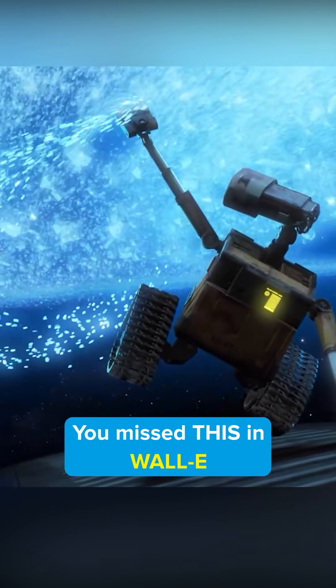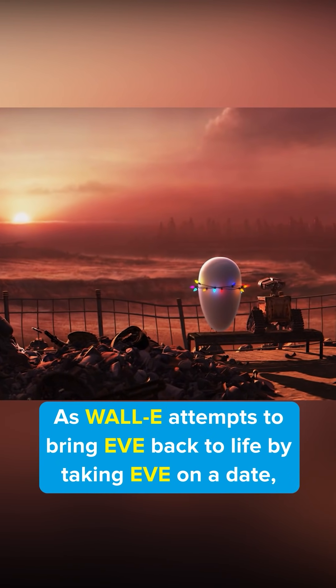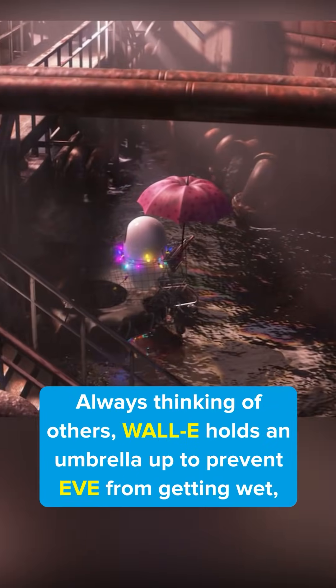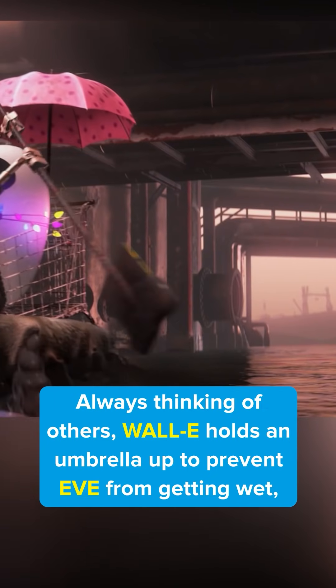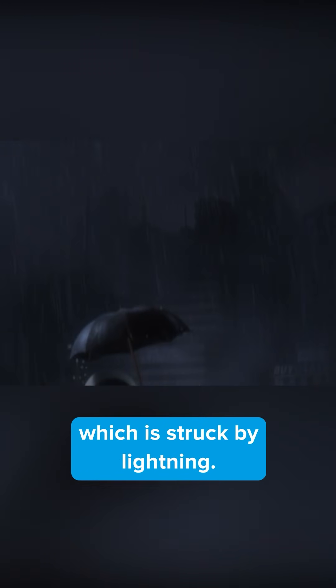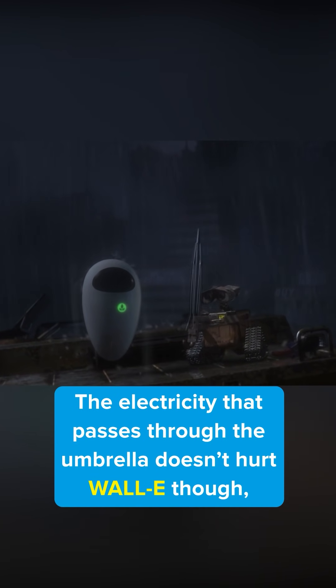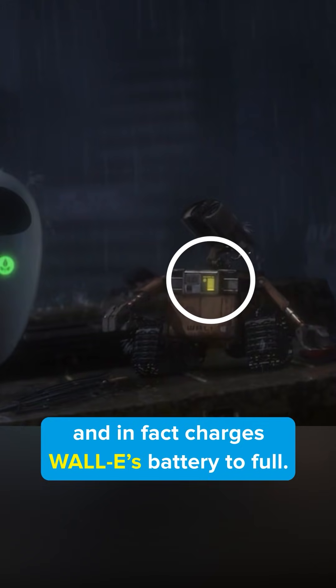You missed this in Wall-E. As Wall-E attempts to bring Eve back to life by taking her on a date, he brings Eve to a romantic overlook where it starts raining. Always thinking of others, Wall-E holds an umbrella up to prevent Eve from getting wet, which is struck by lightning. The electricity that passes through the umbrella doesn't hurt Wall-E though, and in fact charges Wall-E's battery to full.